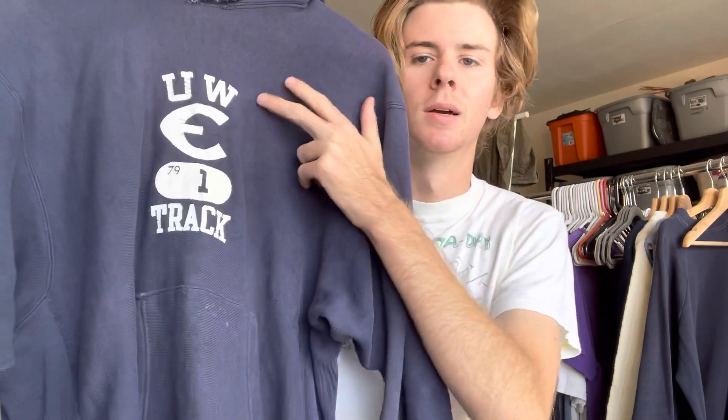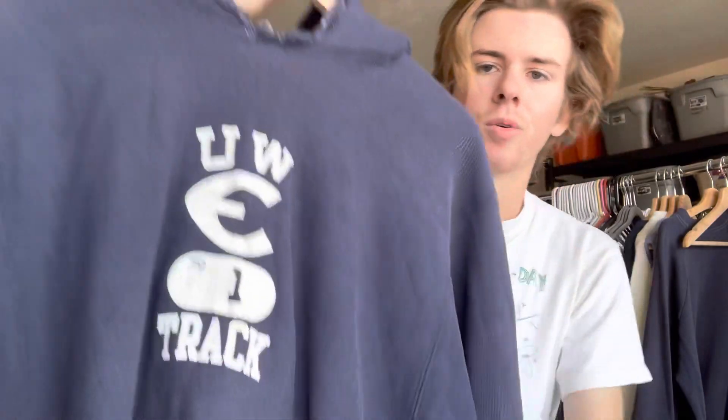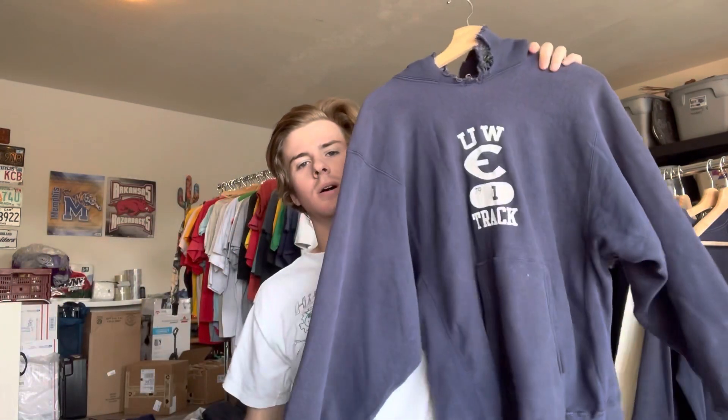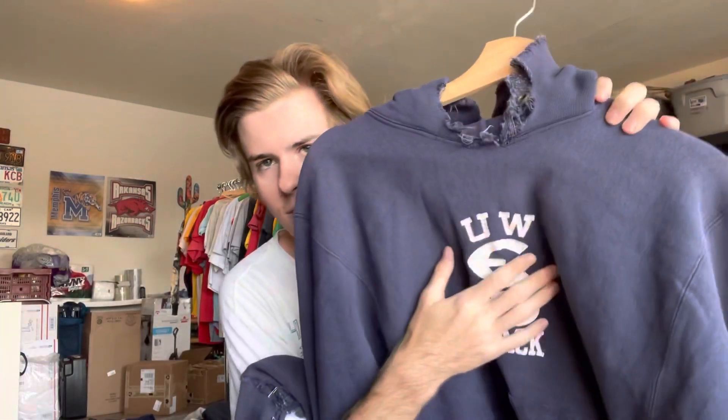We're already on to the last two. They are bangers - more reverse weave warm up hoodies. This one I've showed on the channel before. It's University of Wisconsin Eau Claire, track, 1979, player number one. And of course it is on the one-color large. Love the wear on this one - I do wear this one a lot, it's kind of been my go-to hoodie for a minute. I think I will probably post it for sale, but it would be a lot. It fits perfectly and I do prefer these 70s ones to the 80s ones - they feel a little bit softer and I feel like the fit is a little bit better than the 80s ones, but they do cost a lot more. It's just a nice faded out navy colorway. You can see the knit on the inside.